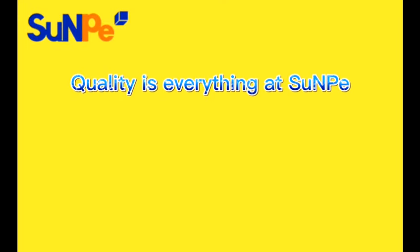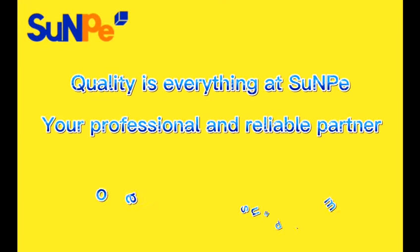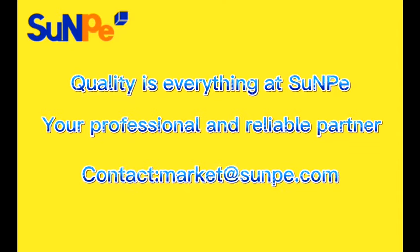Quality is everything at Sunpee. We could be your professional and reliable partner. Any advice or questions, please feel free to contact us.